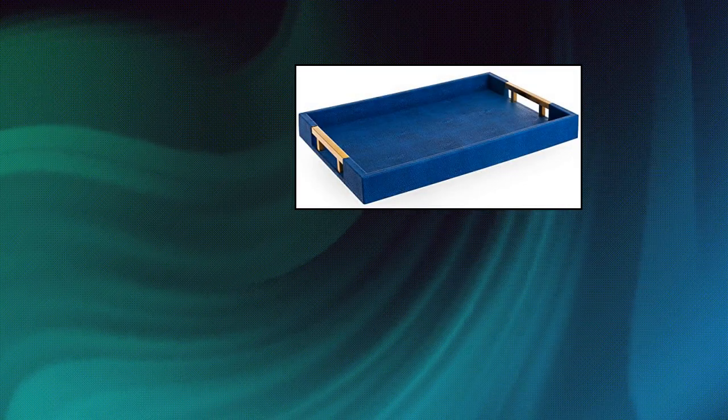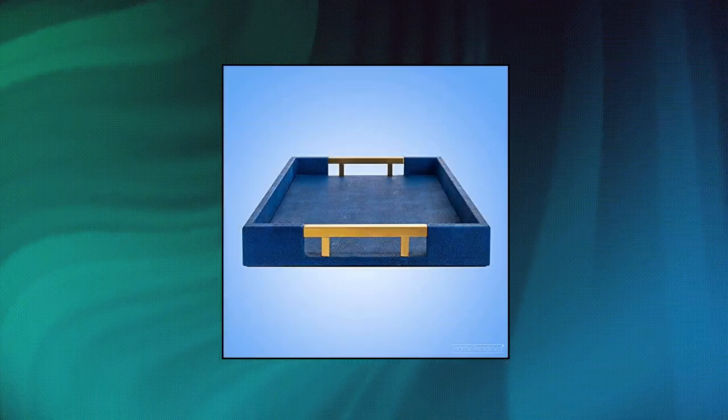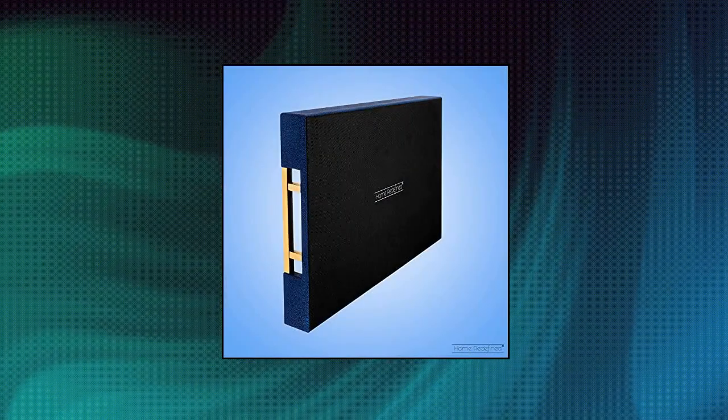Home Redefined Modern Elegant 18x12 Rectangle Navy — decorate and organize your home. Eye-catching modern tray with stainless steel metal handles, the perfect addition to your home or office space.